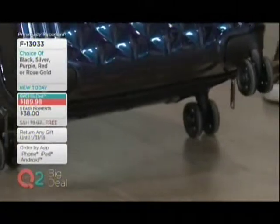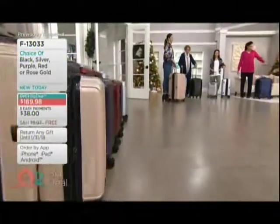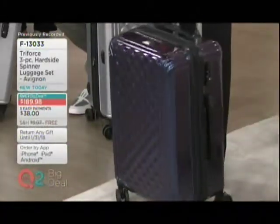They're based out of Miami, Florida, so they've got a little style, a little spice. And I love that we're able to bring you new colors like this purple, which is exclusive to QVC shoppers, as well as returning favorites like that gorgeous rose gold.